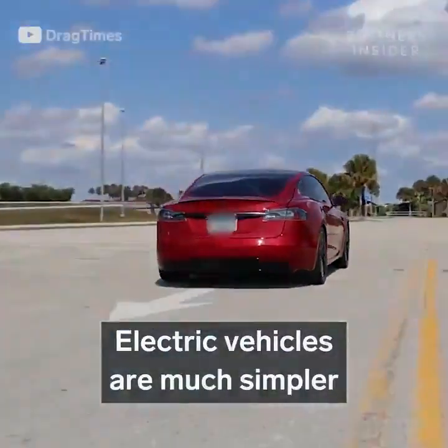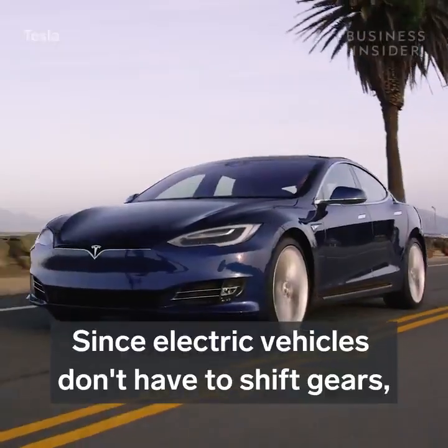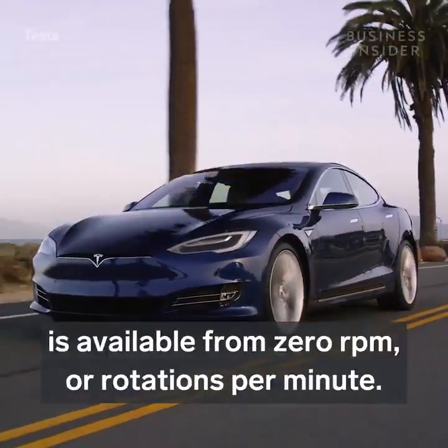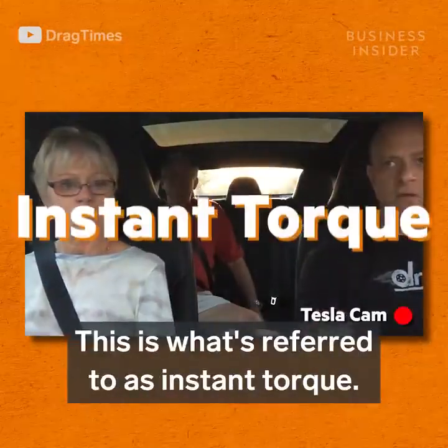Electric vehicles are much simpler, in part because they can accelerate from zero to their top speed without shifting a single gear. Since electric vehicles don't have to shift gears, all of the torque they can produce is available from zero RPM, or rotations per minute. This is what's referred to as instant torque.